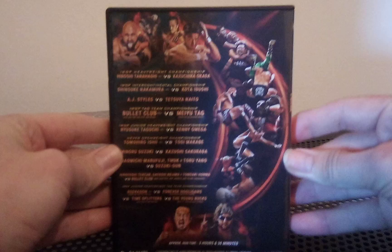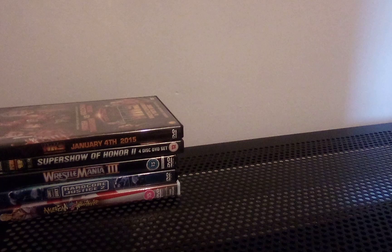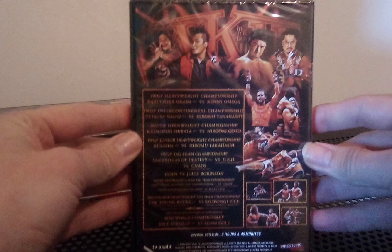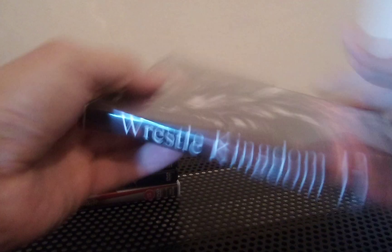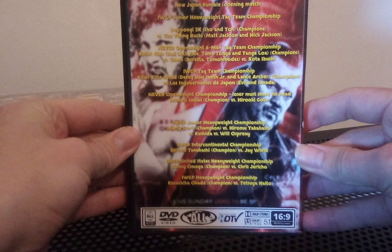I already have Wrestle Kingdom 10 in my collection, and here's the ninth one which I'm very pleased to own finally. I did say quite a long time ago I was going to collect those up, and here we are now. We also have Wrestle Kingdom 11 - Okada and Omega from 2017 - and Wrestle Kingdom 12 which also looks absolutely awesome. So that's Wrestle Kingdoms 9, 10, 11, and 12 that I have now.